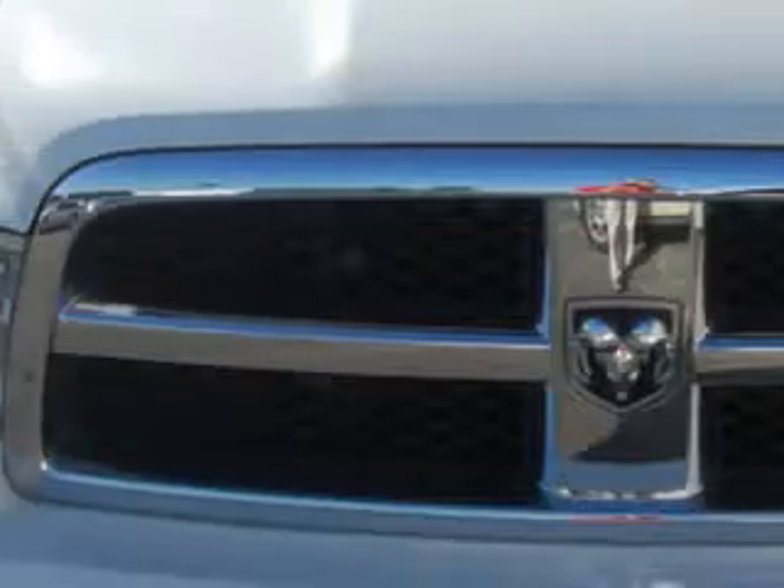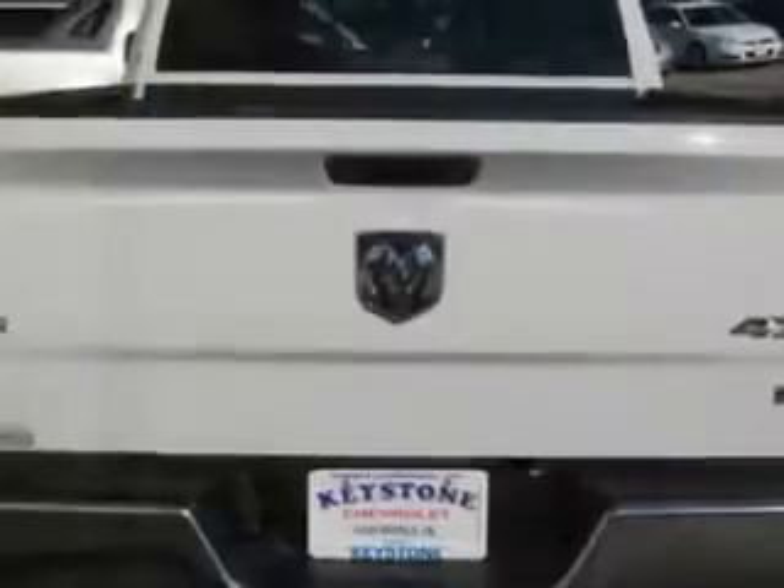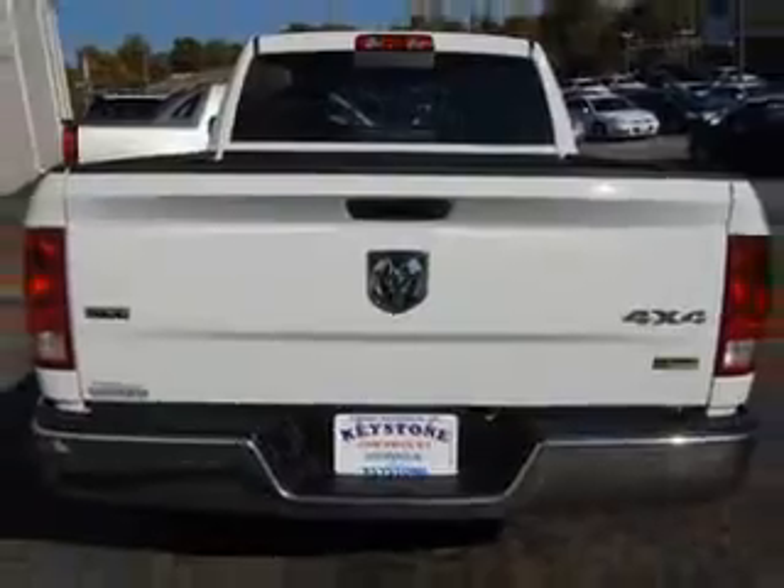Check out this 2010 Dodge Ram Pickup 1500 SLT, equipped with an 8-cylinder engine and automatic transmission, with 32,604 miles.